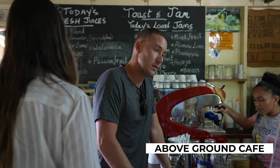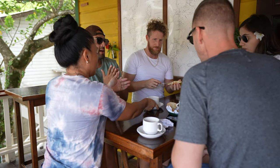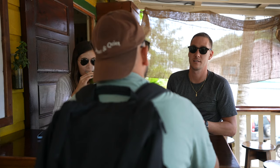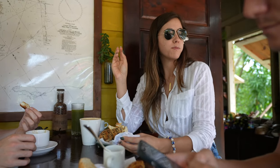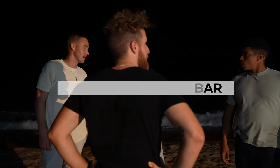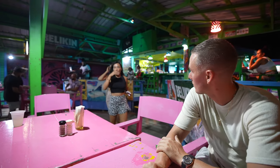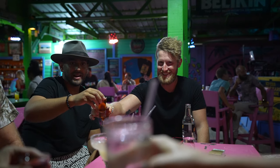After that we hit up Above Grounds Cafe — awesome coffee, they have bagels, it's a really chill relaxed vibe. So if you want to go hang out, have a coffee, grab a bagel, that's the spot. If you're looking for bar food and bar atmosphere, there's really one bar to go to in Placentia: Barefoot. Barefoot has an awesome beachfront setting, a bunch of drinks, and bar food — snacks and stuff like that. Definitely check out Barefoot.